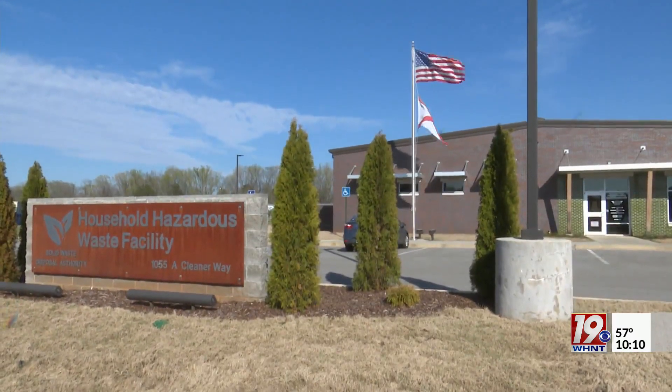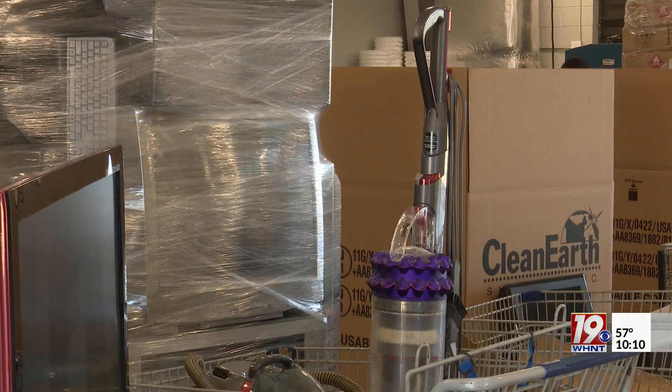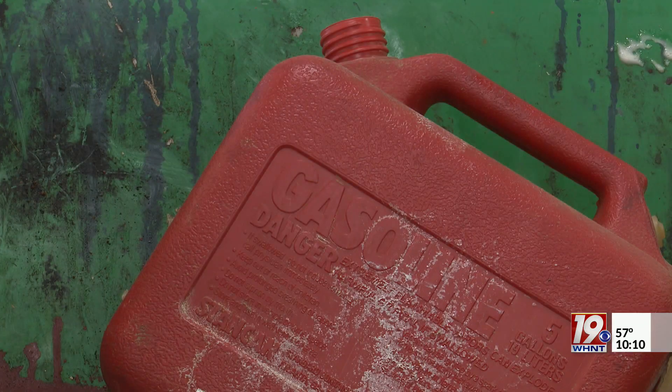Here at the city's household hazardous waste collection facility, you can drop off any hazardous waste items that may be toxic, flammable, corrosive or reactive that's used every day at your home. We'll separate it and make sure it gets sent off to be disposed of properly in the right place — a couple hours to get it separated and then we'll ship it off about every week.